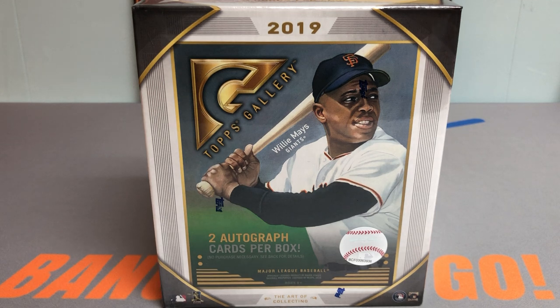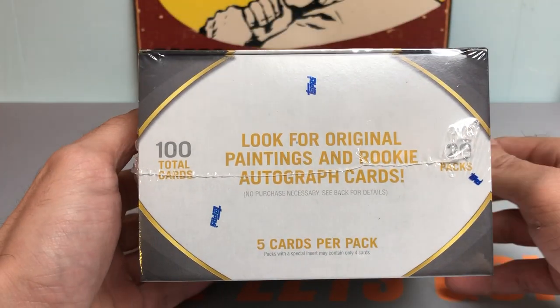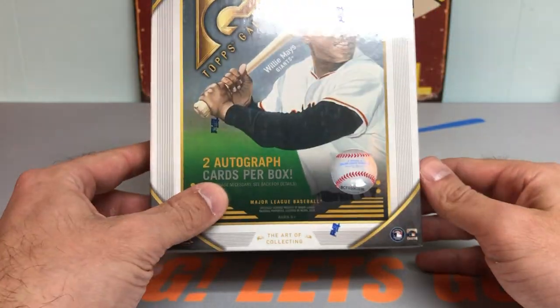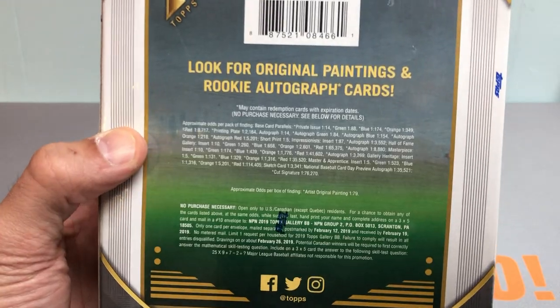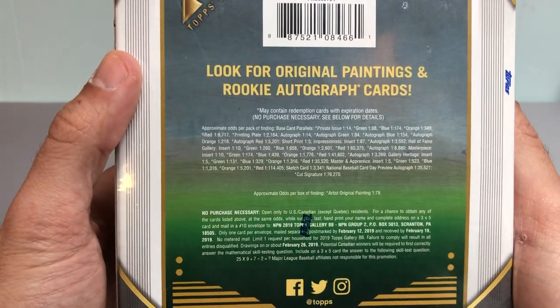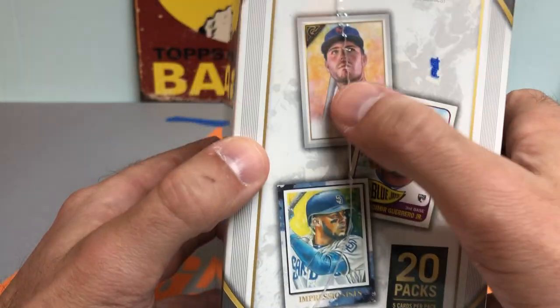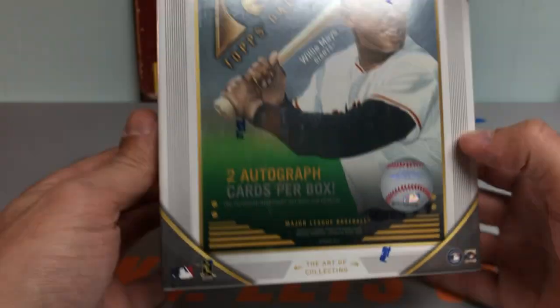Today we have an exciting one — going to be ripping into a monster box of 2019 Topps Gallery. You might as well call this a hobby box. We're looking at 100 total cards per box, 5 cards per pack, 2 autographs per box for a monster box. So that's pretty darn good. 2019 was a huge year for rookies, including Alonzo, Guerrero, Tatis, and Eloy Jimenez in the checklist.